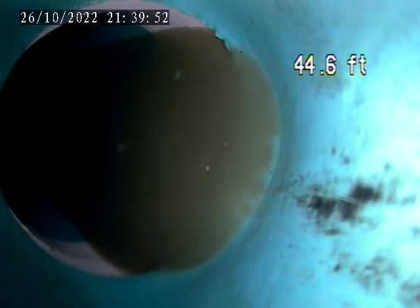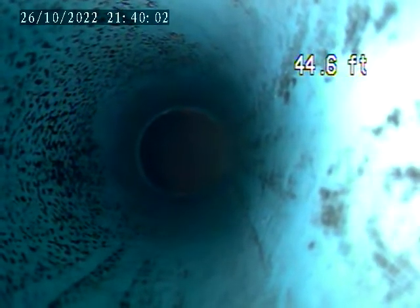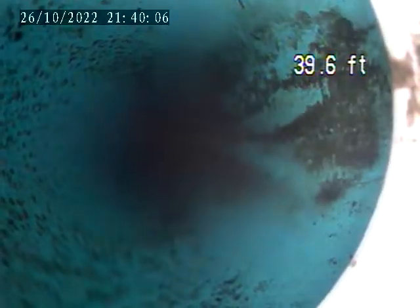It looks like this pipe slipped off a little bit. I can see it going back, bottom right. Right here is the fitting that turns — that's where it levels out. Right here, it transitions to 4-inch PVC.